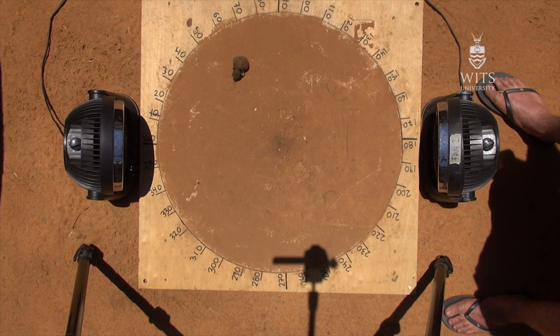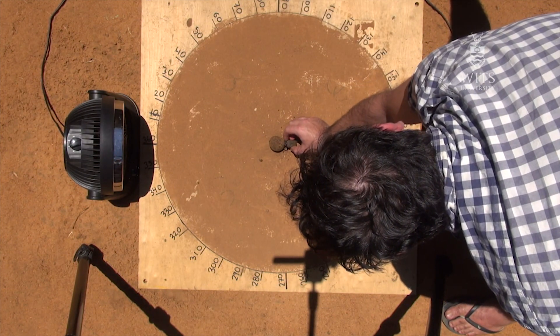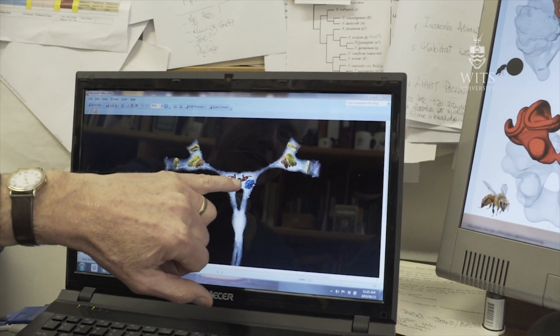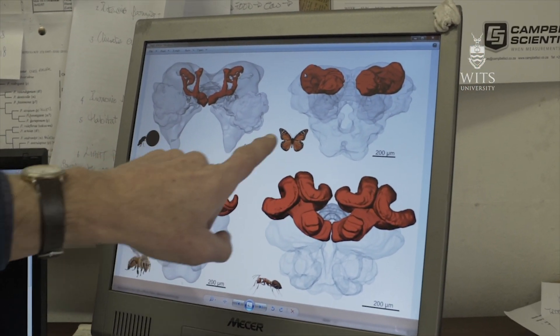This animal is able to integrate information from two completely different sources: a mechanosensory signal from its antennae that it's feeling, and a visual sense from its brain, and it's able to balance those two inputs. That's something that our computers at the moment battle to do. Even with our superb computers, they have great difficulty knowing what is the most important thing at any given moment in time. And here's this beetle with its tiny little brain, able to say: drop that piece of information, pick up this piece of information.